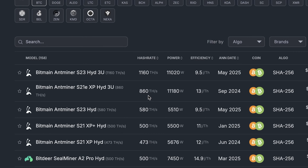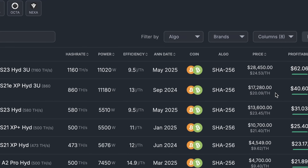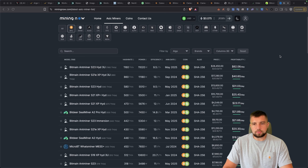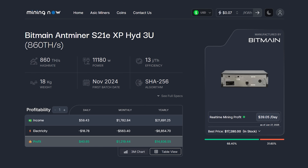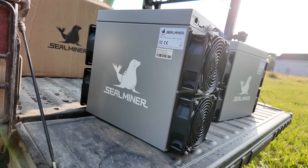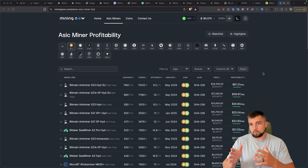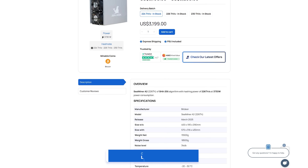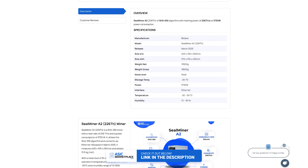With this hardware, you can deploy about 860 terahash per second or 0.86 petahash for around $20,000. It's hydro-cooled and needs three-phase electricity — a bit complex. Something more typical would be the BitDeer Seal Miner A2, available for closer to $3,000 from resellers like ASIC Marketplace. We have an affiliate link and coupon code if you want to grab those, but you may not even want to buy a Bitcoin miner by the end of this video.